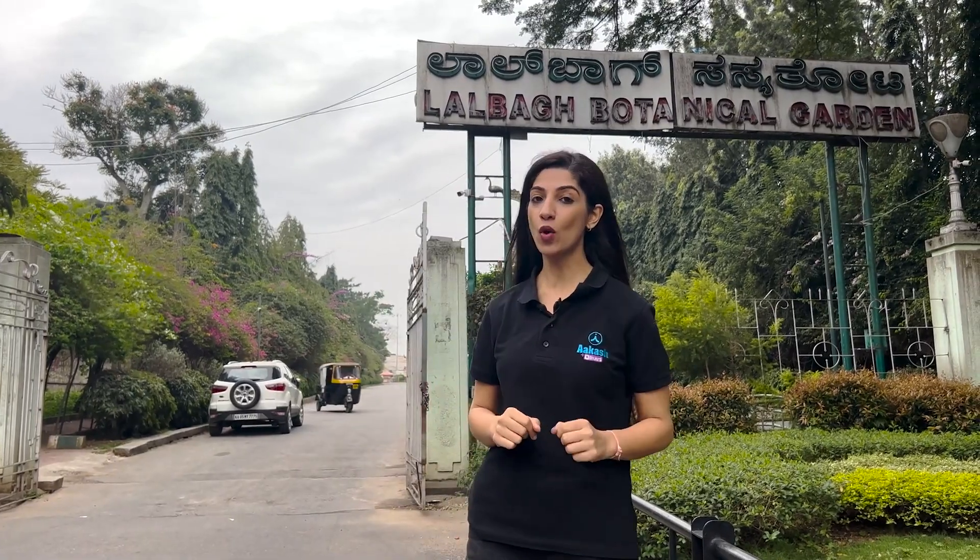Hey beautiful children, yet another surprise for you. Today I am at Lalbagh Botanical Garden, established more than 100 years ago. Now we are going to go inside and explore this beautiful botanical garden.